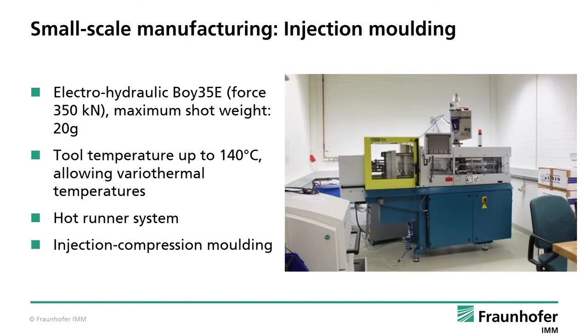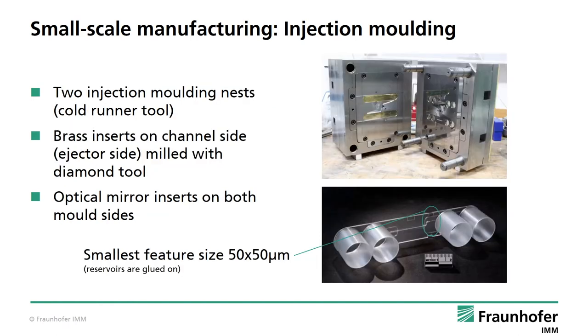The most common mass manufacturing method for thermoplastics is injection molding using molten polymer material injected into a closed cavity — the actual injection molding tool. Our machine here at IMM is a compact electro-hydraulic machine allowing a maximum temperature up to 140 degrees, a maximum shot weight of 20 grams. This slide shows a cold runner injection molding tool with two molding nests with brass mold inserts, milled by a diamond tool to achieve superb surface quality allowing optical elements in the plastic part. The smallest channel size on the chip is 50 by 50 micrometers.